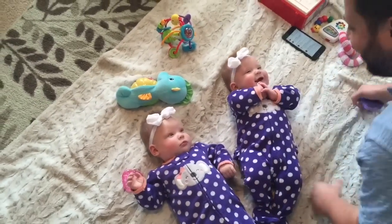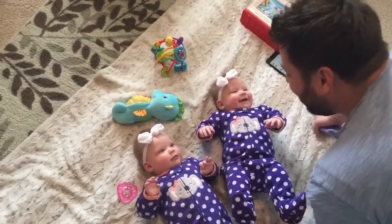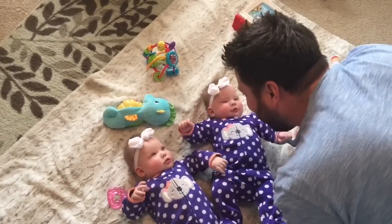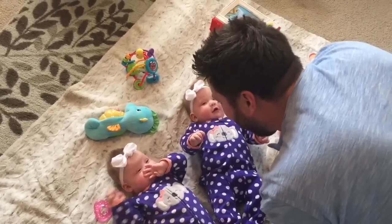Hello girls! Hello. Can you say hi to daddy? Yes. Hello. Hi!